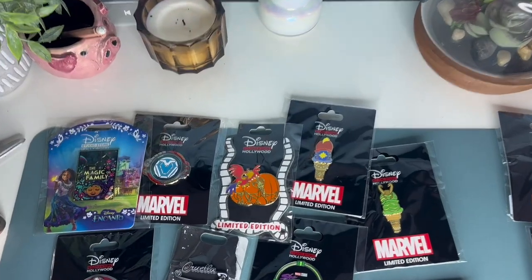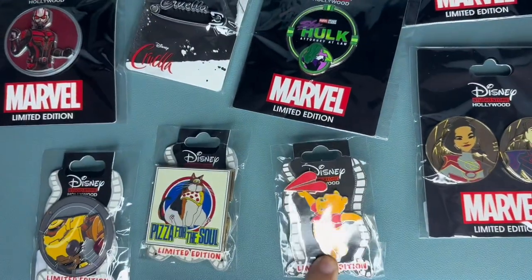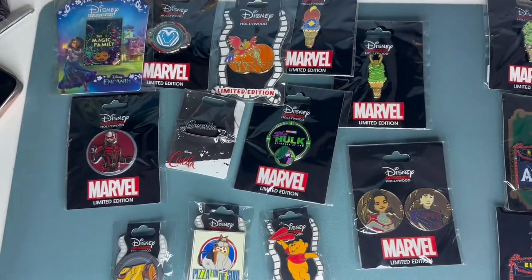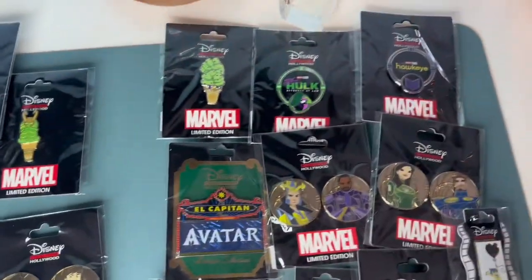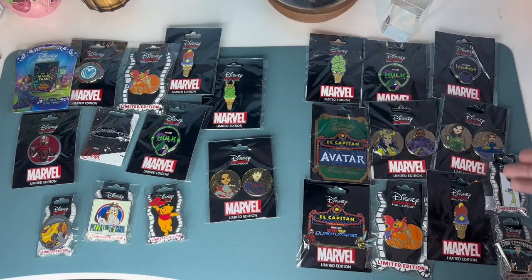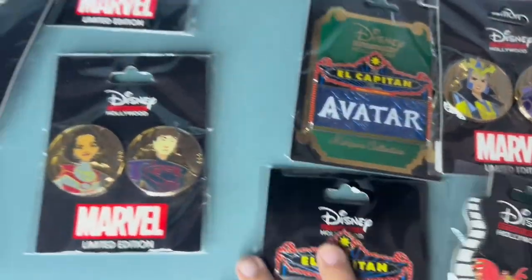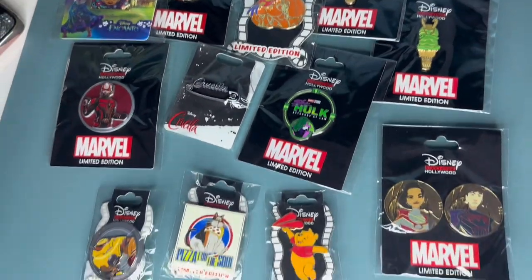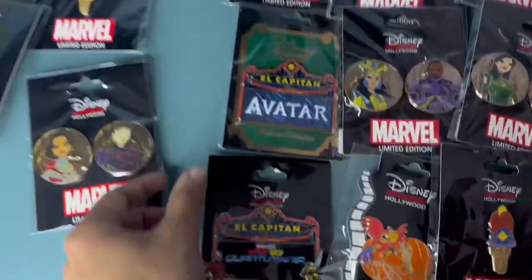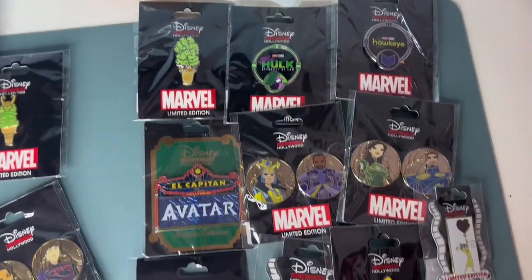Now that we have them all opened up, the best one out of the second mystery box was definitely the Pooh Bear AP, then the Soul pin, then the Loki ice cream — probably the top three from that bundle. From the first box, the Capitans were some good pins. The Pooh Bear AP is probably the best out of all the pins we got overall, but the Avatar and Quantumania Capitans were a very close second.